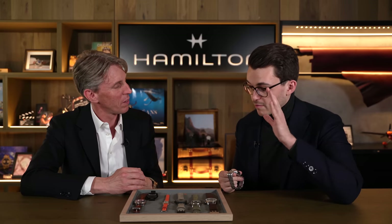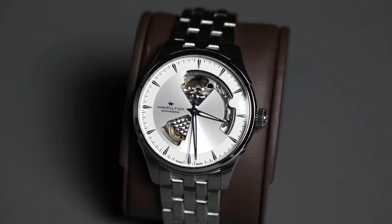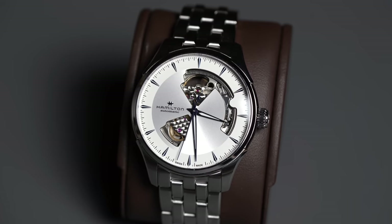It wears great in 40mm, available in a variety of different colors, as well as now available with different straps and a bracelet version as well. And the starting retail price is at $995 US dollars. That's great.